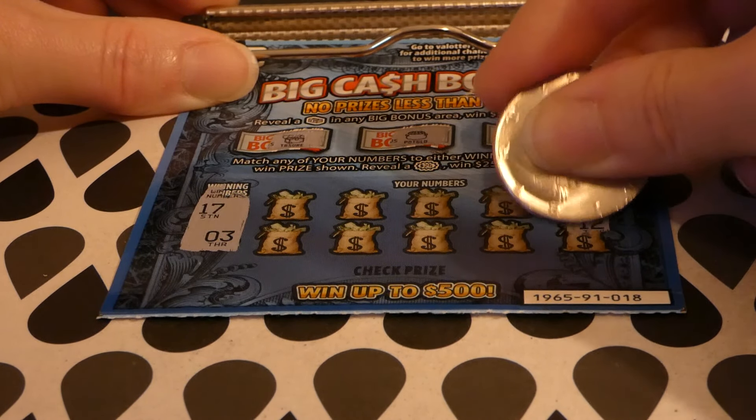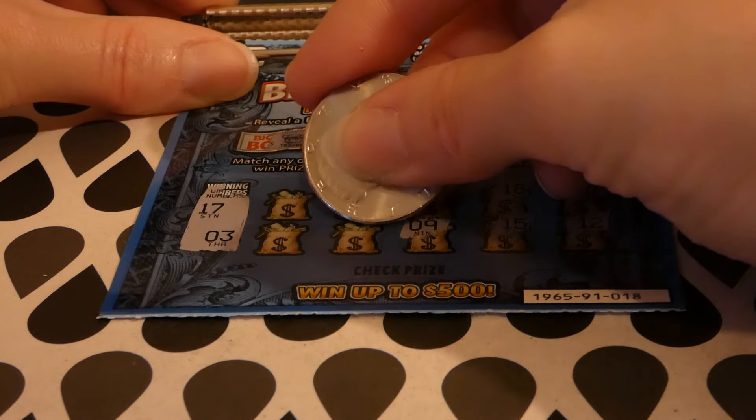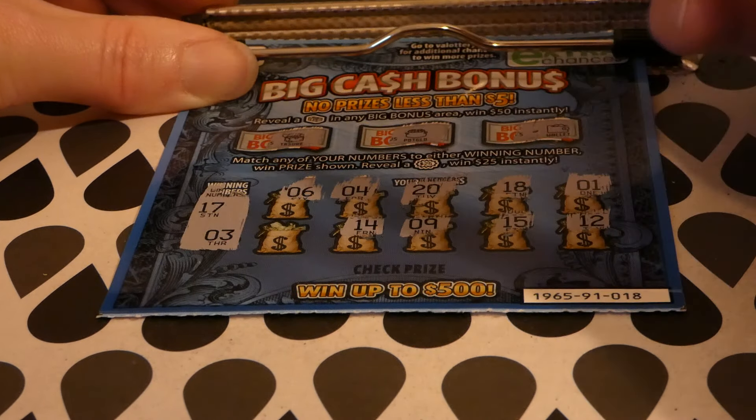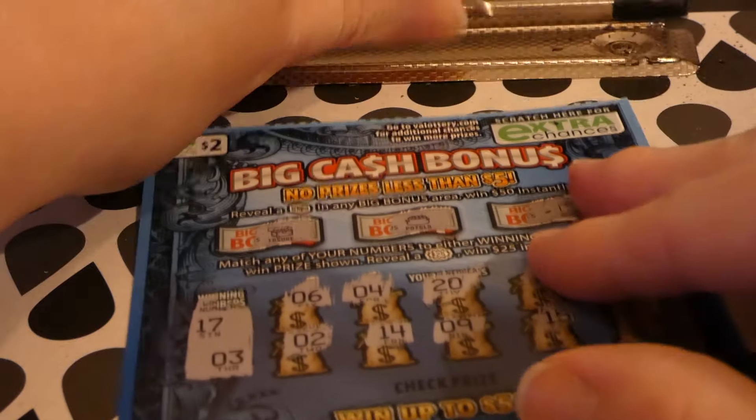So we're looking for a five hundred dollar prize and bonuses. The bonus symbols are a wallet, a pot of gold, and a treasure chest. We're looking for 17 and 3. There's a 1, 12, 18 — we have 17. 15, 20, 9, 4 — we have 3. 14, 6, and 2 — we have 3.